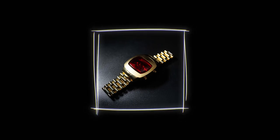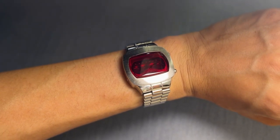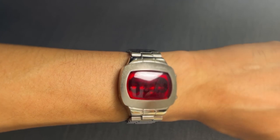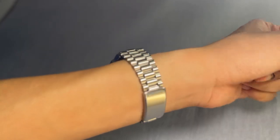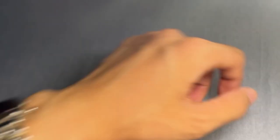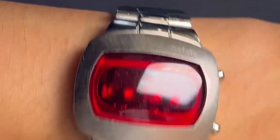The watch arrives with its original sticker intact, making the unboxing experience all the more special. It boasts a case size of 36mm and a thickness of 13mm, giving it a substantial yet comfortable presence on the wrist. The adjustable band length ranges from 150mm to 210mm, while the bandwidth measures 60mm, tapering to 19mm. This ergonomic design ensures a comfortable fit for various wrist sizes.